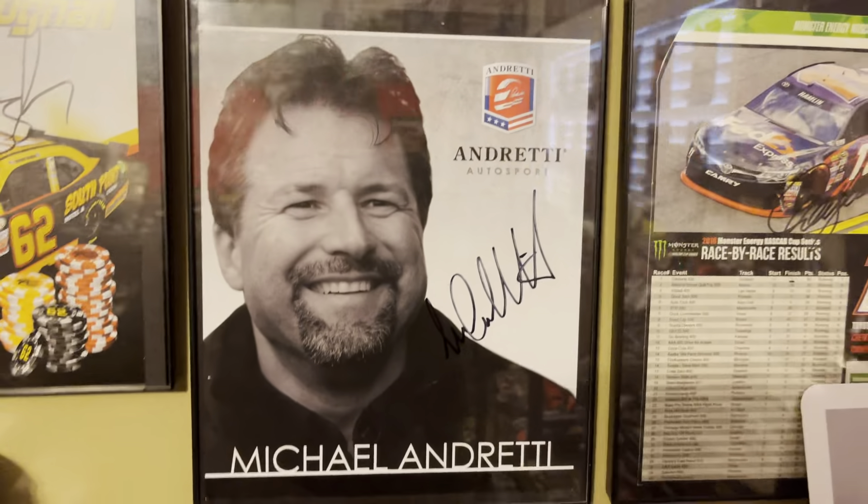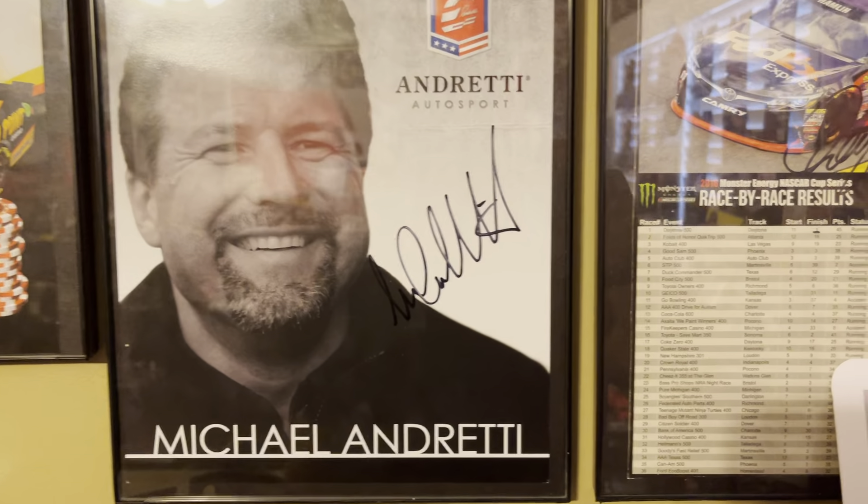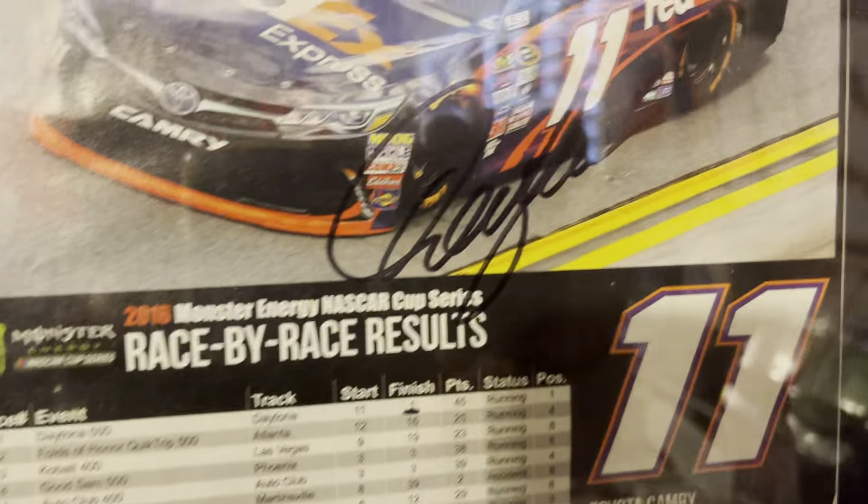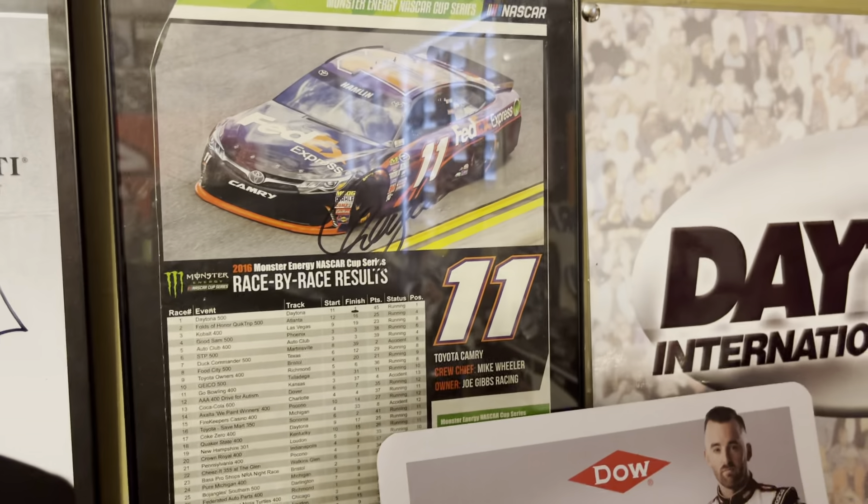You got a Brendan Gaughan paint scheme right here with his autograph, and then a Michael Andretti. His name was mentioned a lot in August because there was the potential of him buying Alfa Romeo out of the Formula One team to become an owner in Formula One, but that all fell through and now he's still just remaining an IndyCar owner.